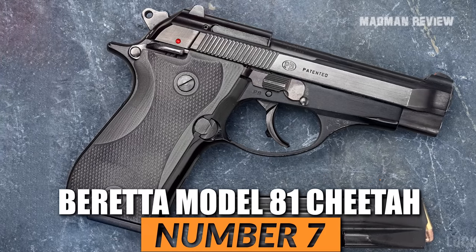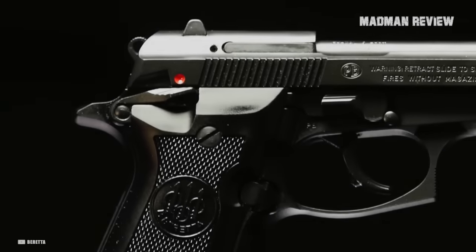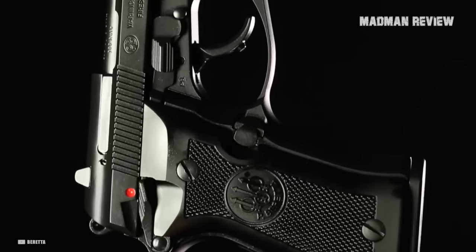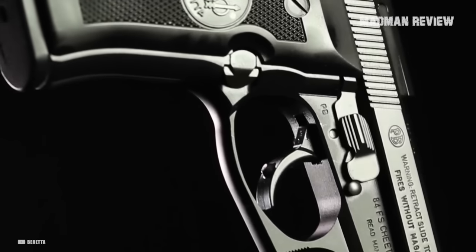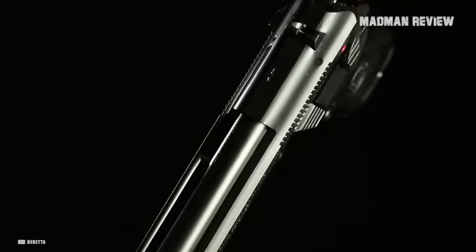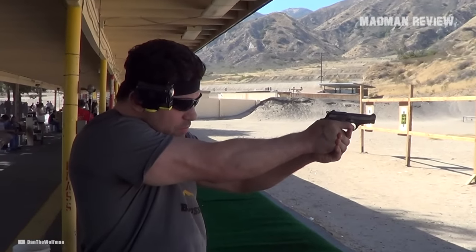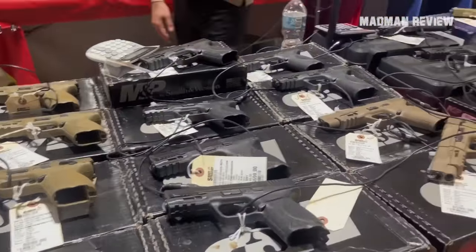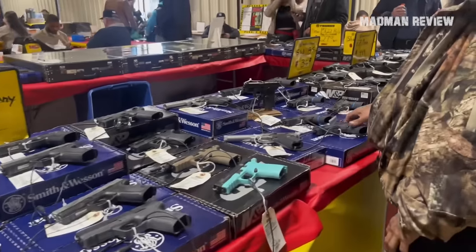Number 7: Beretta Model 81 Cheetah. The Beretta Model 81 Cheetah, a law enforcement trade-in pistol available at AIM Surplus, is one of my most treasured discoveries in the used guns market, boasting good trigger performance, impressive accuracy, and non-existent recoil. This firearm is an absolute delight to take to the shooting range. Prospective buyers should act quickly as these remarkable surplus finds are unlikely to remain available at such competitive prices for an extended period.